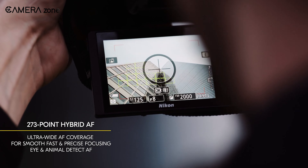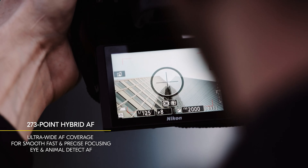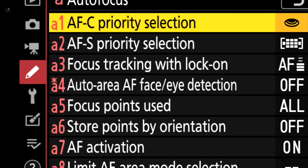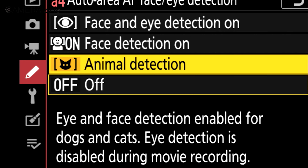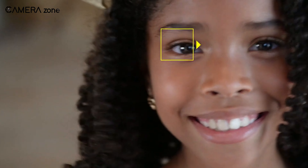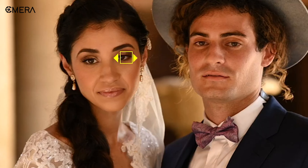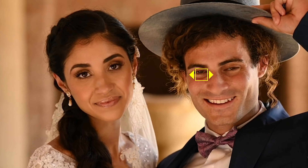A major improvement is expected in the autofocus system. While the original Z5 featured a 273-point hybrid autofocus system, the Z5 Mark II is rumored to receive a substantial upgrade in this area. This could include an increase in the number of focus points, improved tracking capabilities, and enhanced subject recognition for people, animals, and even vehicles.